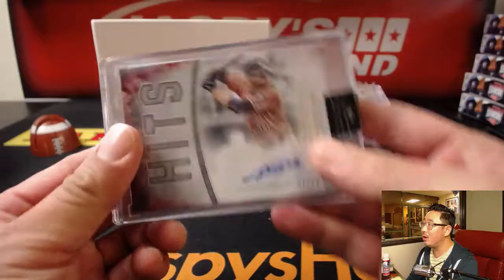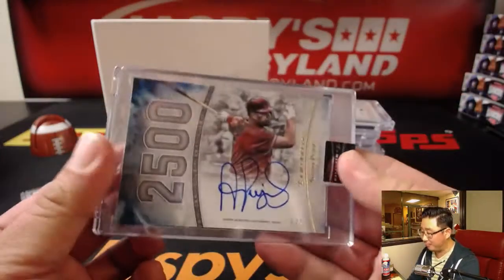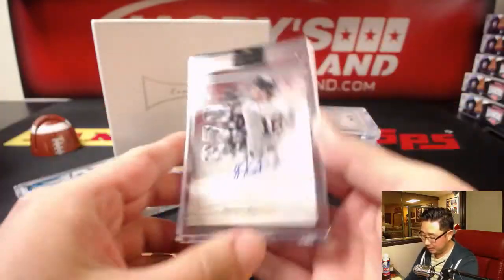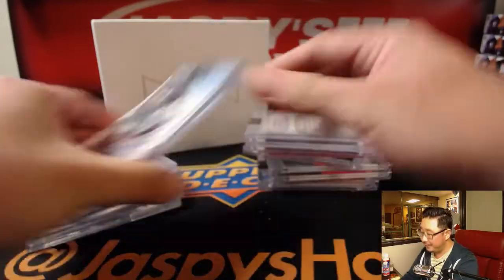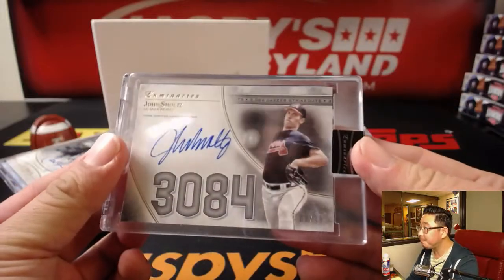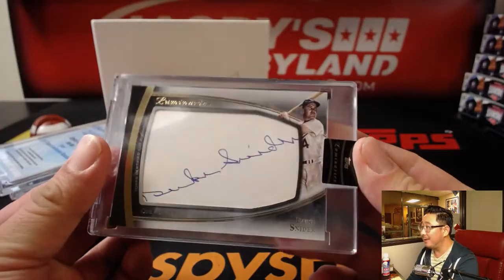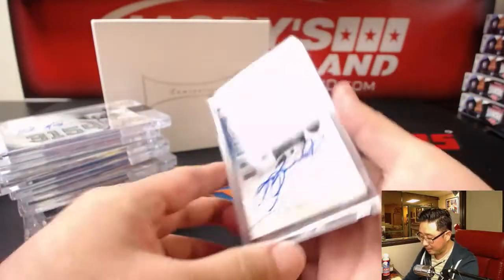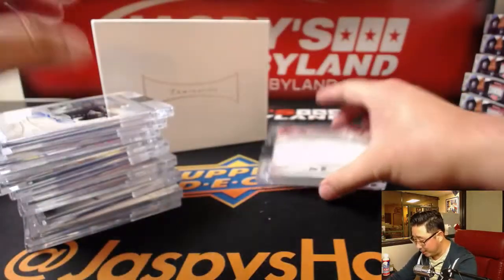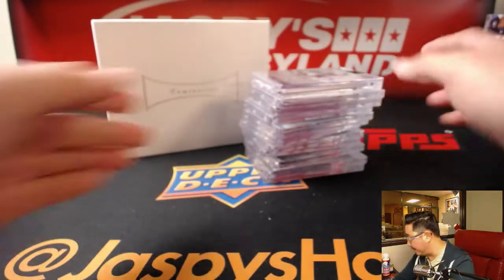We're going to try to get some more on jaspishobbyland.com, so check back — I don't know if we'll be able to, but you never know, so keep checking back every day and try to chase hits like these. Really high-quality set — nice photography, nice design, wonderful cut autos in here, a lot of players you don't see autographs from often, like Bagwell and Pedro Martinez.